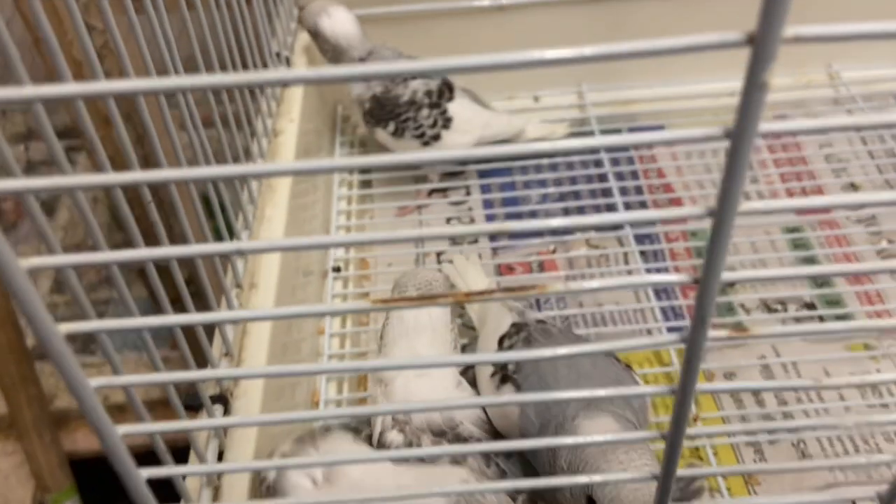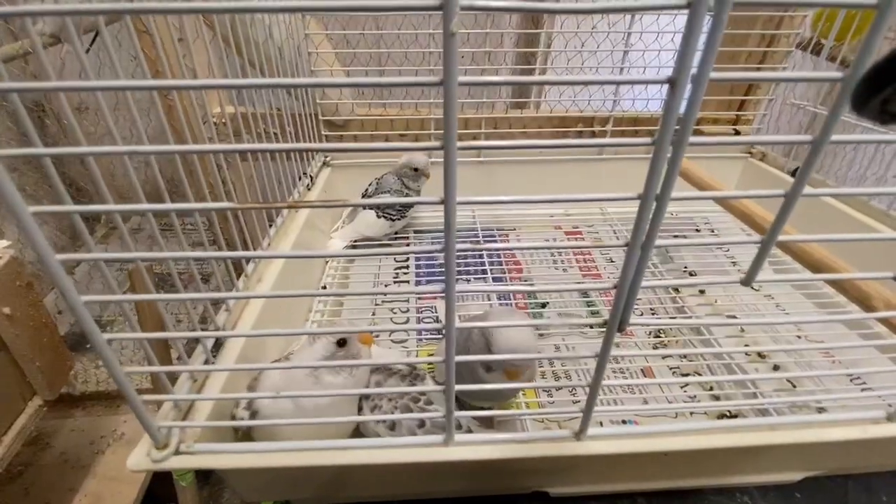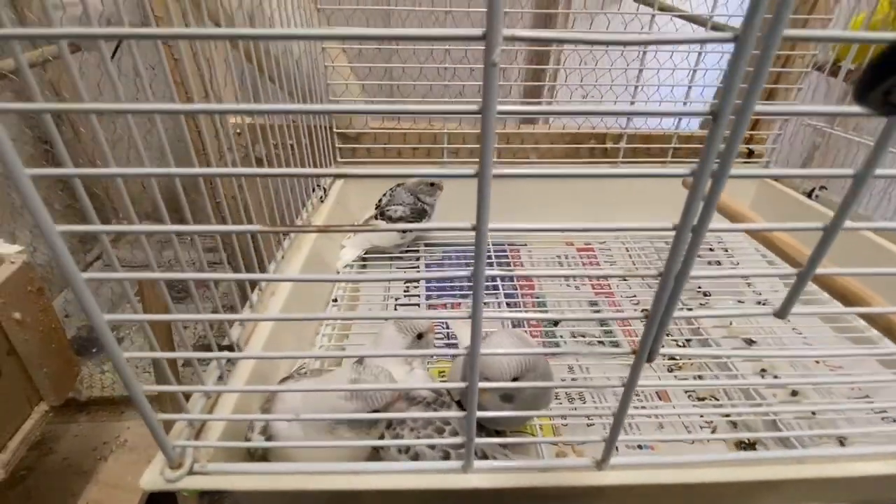Step 2: Getting a budgie. My opinion is never get one budgie. If it's your first time owning a budgie, please get two budgies as they are social birds and need a friend, as you can't be there 24 hours a day.